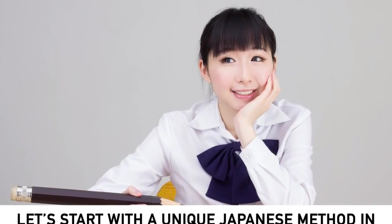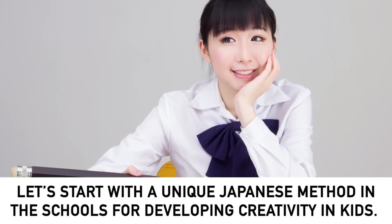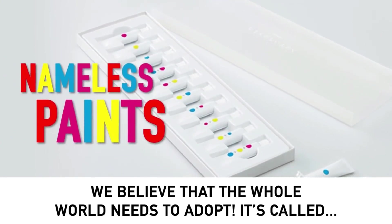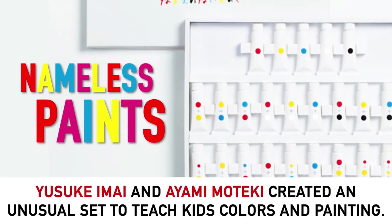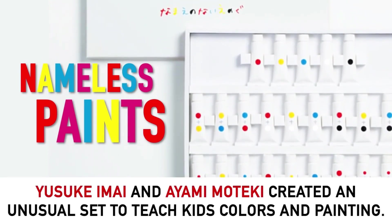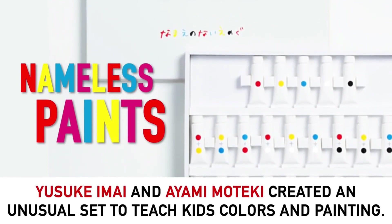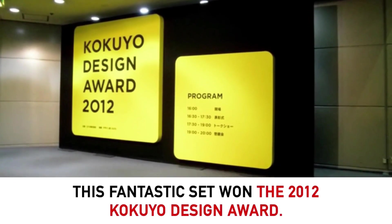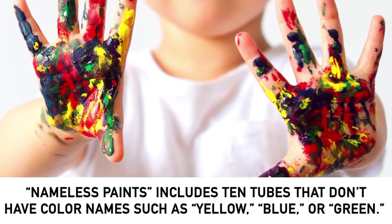Let's start with a unique Japanese method in schools for developing creativity in kids that we believe the whole world needs to adopt. It's called Nameless Paints. Japanese designers Yasuki Imai and Ayami Moteki created an unusual set to teach kids colors and painting. This fantastic set won the 2012 Kokuyo Design Award.